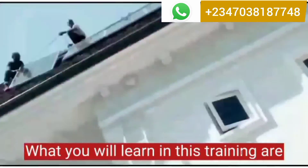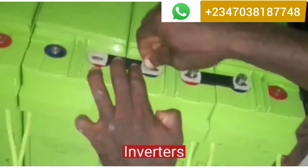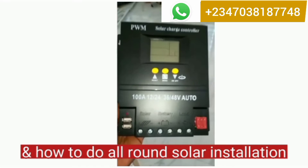What you'll learn in this training: 1. How to practically install solar panels, inverters, batteries, charge controllers, and how to do all-round solar installation.